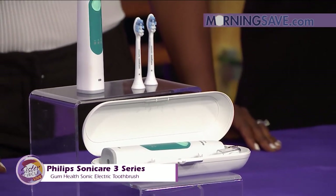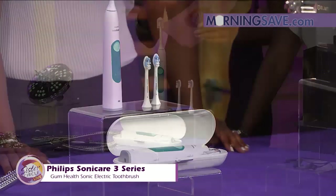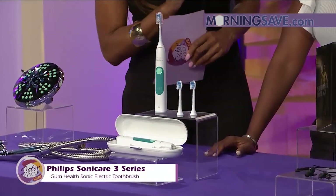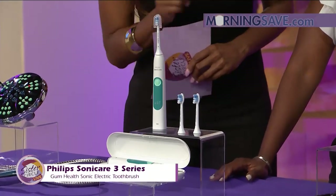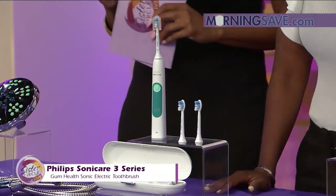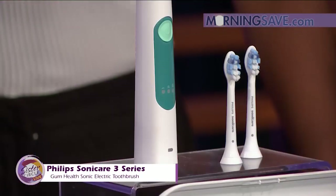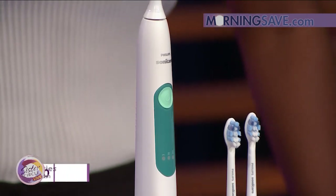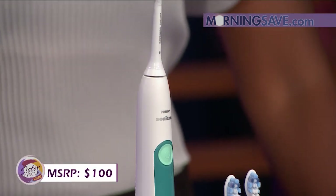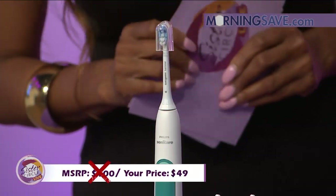It also has three brushing modes for desired intensity — low, medium, or high — so you can pick what you want. It features a smart timer to help you meet the dentist-recommended brushing time of two minutes without even thinking about it. At a regular store you'd pay as much as $100, but with our Sister Circle savings you're only paying $49 — that's a 51% discount from MorningSave.com!